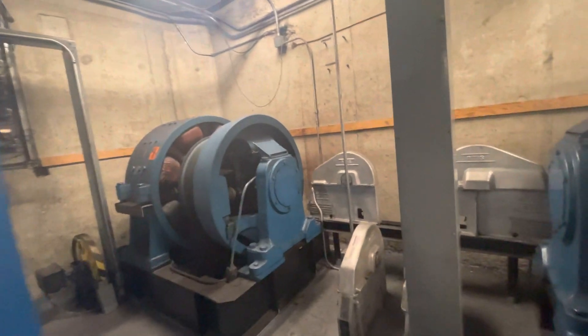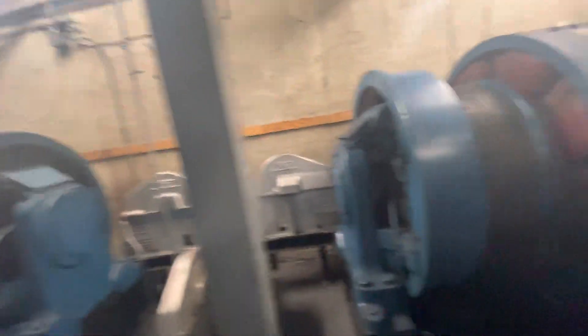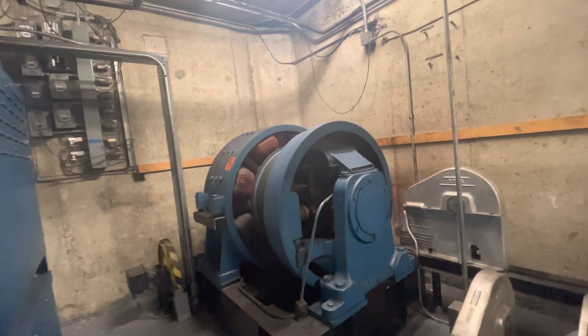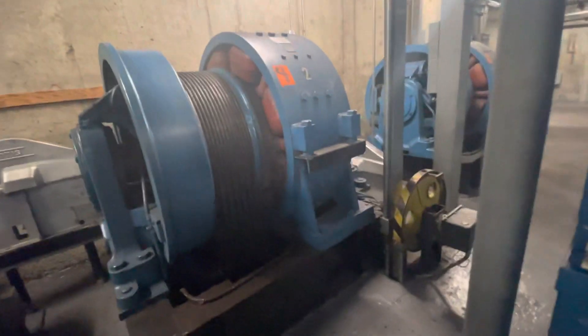We do have permission to film here because the boss said he could let me film. These machines are impressively large.